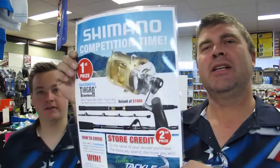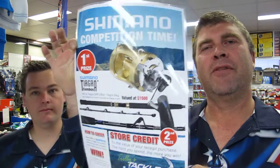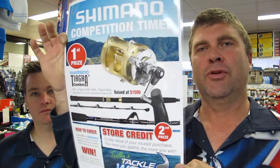Just a reminder — last couple of days to enter the Tiagra competition. You've got to spend $50 in store on Shimano or $500 store-wide, and be here at midday on Saturday the 28th of May to be in the draw to win.